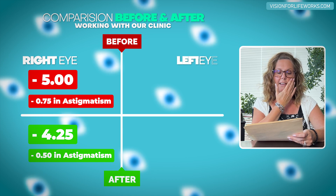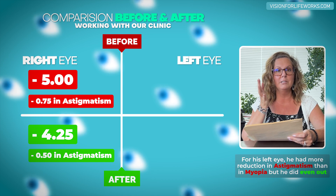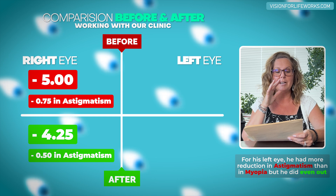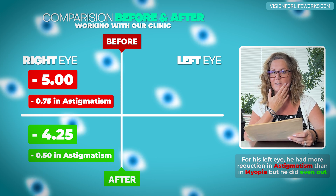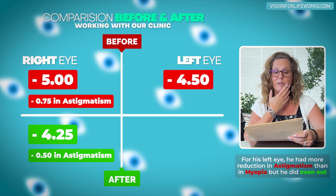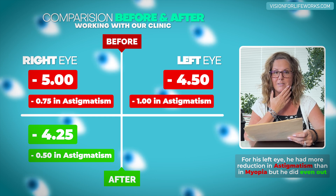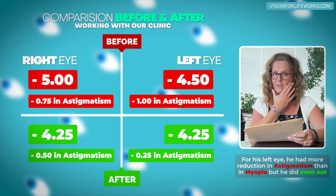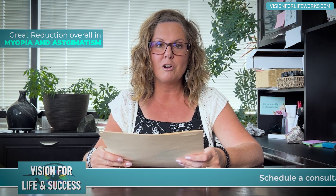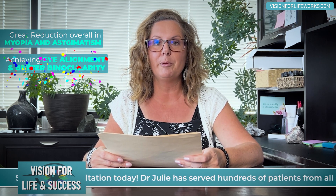For the left eye, he's had more reduction in the astigmatism than the myopia, but what's cool is that he's evened out. He was originally minus 4.50 with minus one in astigmatism, and now he is minus four and a quarter with minus a quarter in that eye. So we've had great reduction overall in myopia and astigmatism, as well as achieving eye alignment and better binocularity.